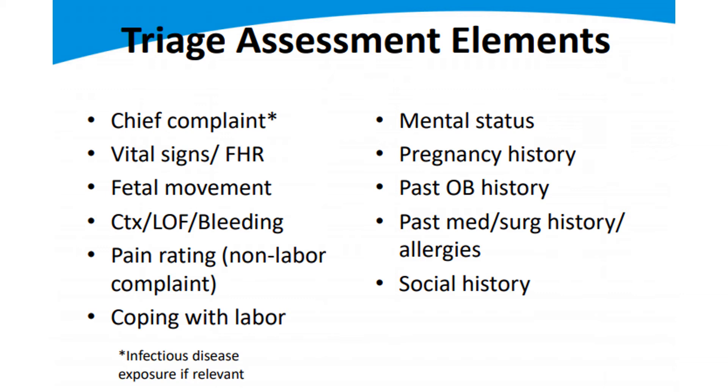Allergies — you always want to know a patient's allergies to make sure you're not giving anything that's going to cause more harm. That's a simple question to ask. The good news is a lot of our pregnant patients are pretty normal and healthy overall, so they shouldn't have too many medications or allergies to worry about.